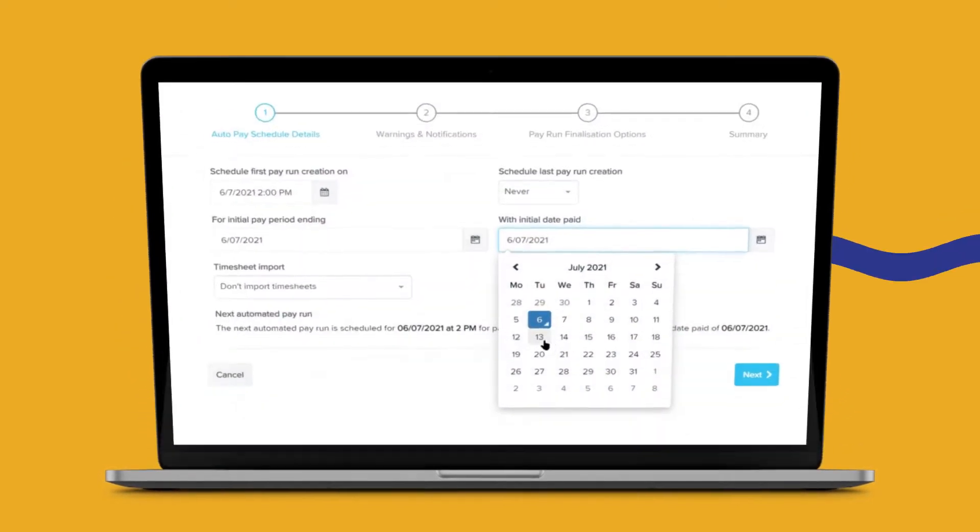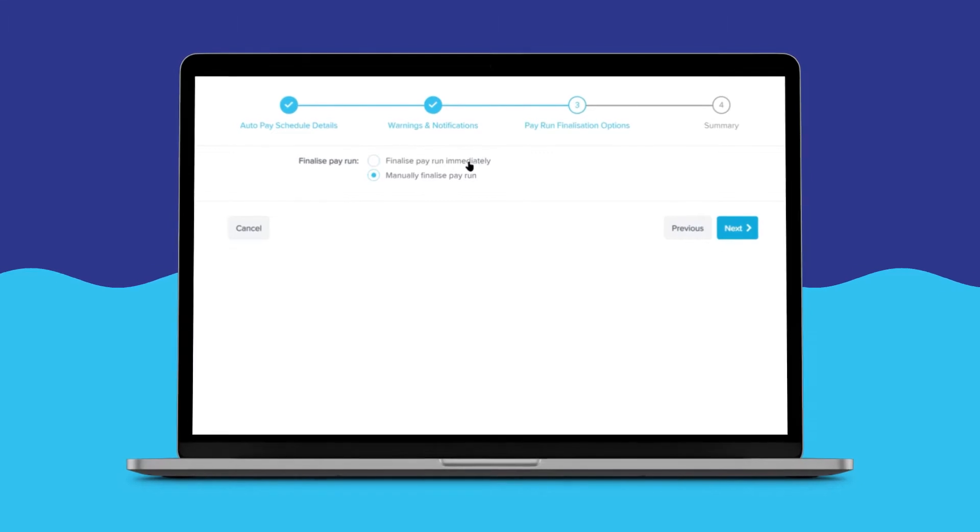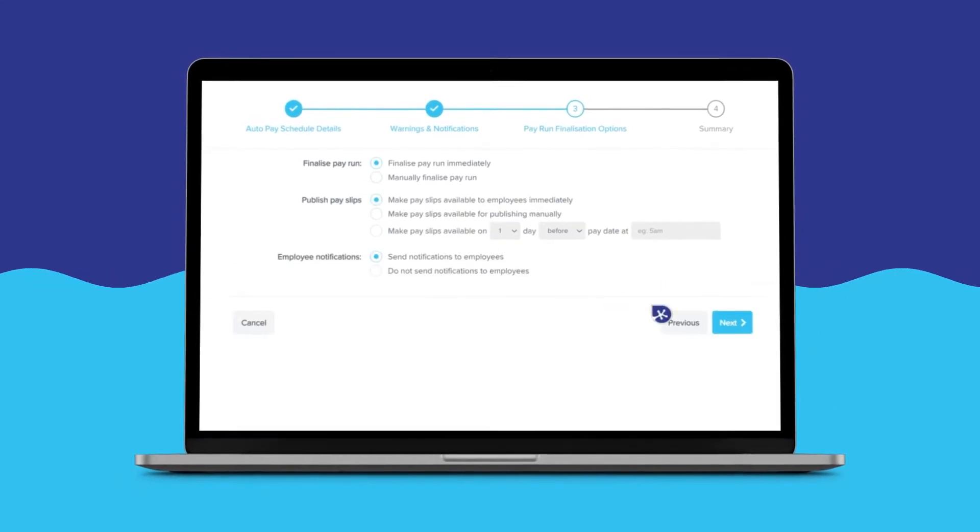Concerned about spending too much time on payroll? With KeePay, you can automate pay runs from start to finish, including leave calculations and payday filing.